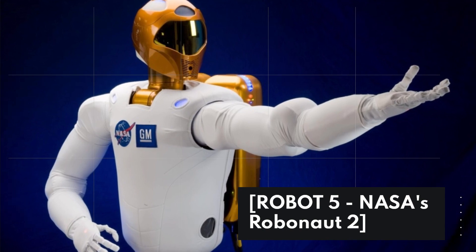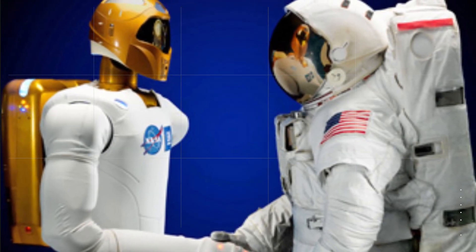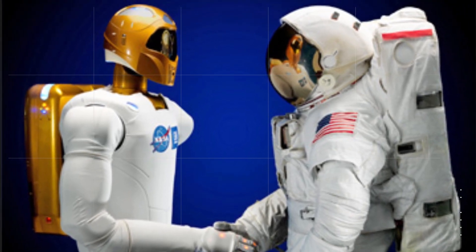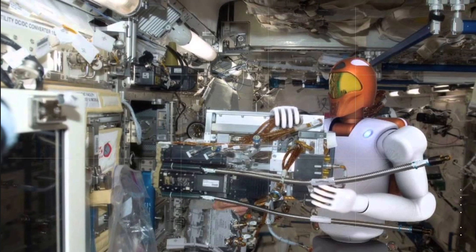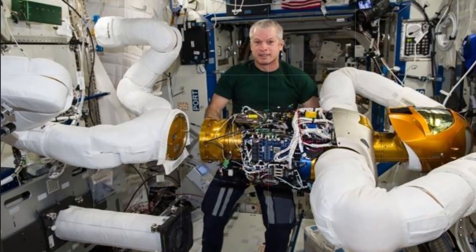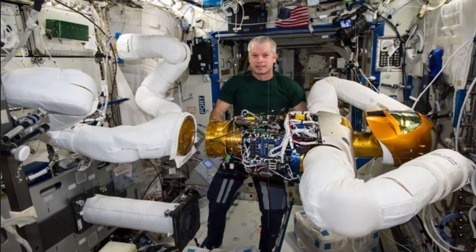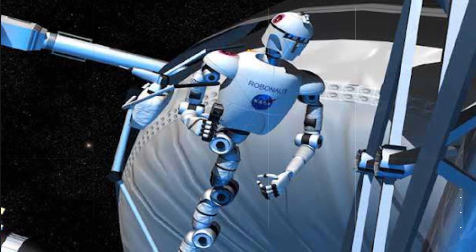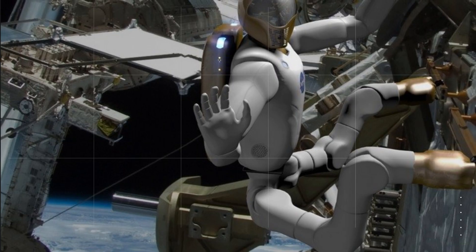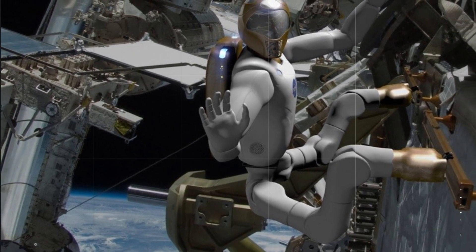Robot 5: NASA's Robonaut 2. NASA's Robonaut 2 is a humanoid robot designed to work alongside astronauts on the International Space Station. It has a high degree of dexterity and can perform a variety of tasks, including maintenance work and scientific experiments. Its advanced sensors and cameras allow it to operate in the zero-gravity environment of space. Robonaut 2 is designed to save time and reduce the risk of injury for astronauts performing complex tasks.